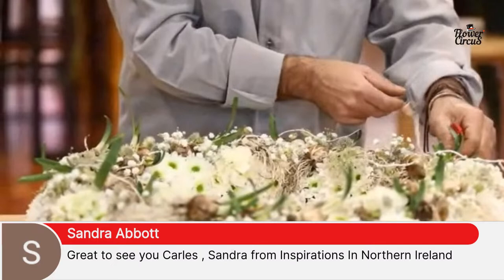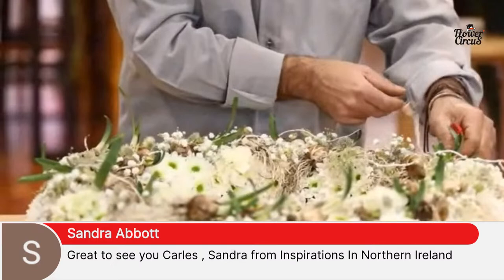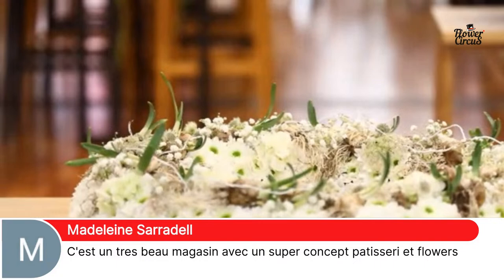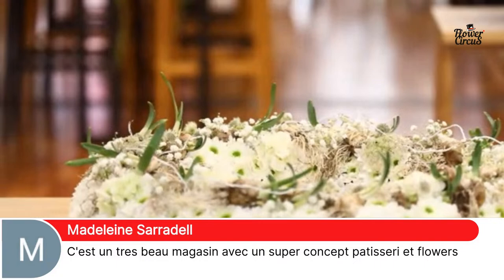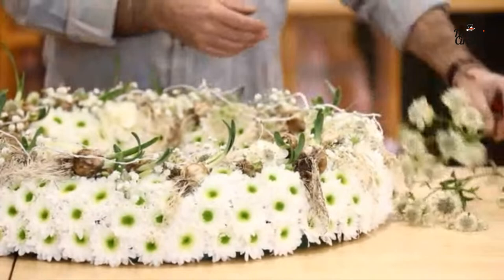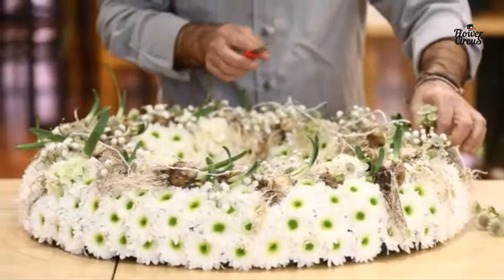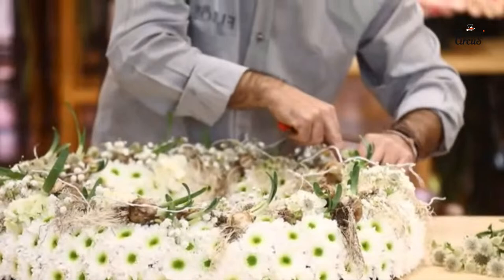Meanwhile, we've got viewers joining from the UK, from Sandra at Inspirations in Northern Ireland, and from Carol in KwaZulu-Natal, South Africa. Madeleine is saying it's a really great concept — patisserie and flowers. If you're planning to travel to Barcelona, just take a car, half an hour drive, and you will be in the flower shop. You'll not only see amazing flowers but also that great concept with the patisserie.